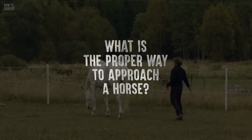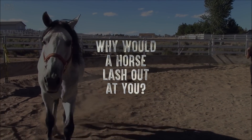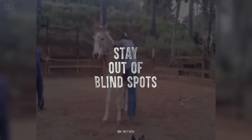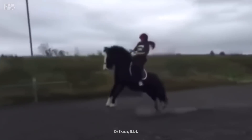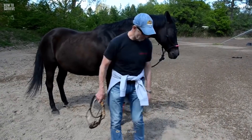What is the proper way to approach a horse, and why would a horse lash out at you? Horses are vigilant animals, always on the lookout for threats. That means they can lash out or take flight at any moment, so how you approach them is very important.